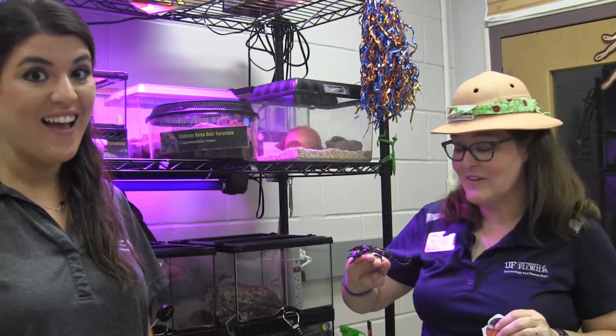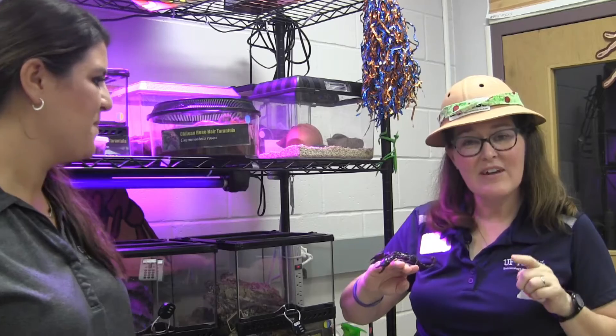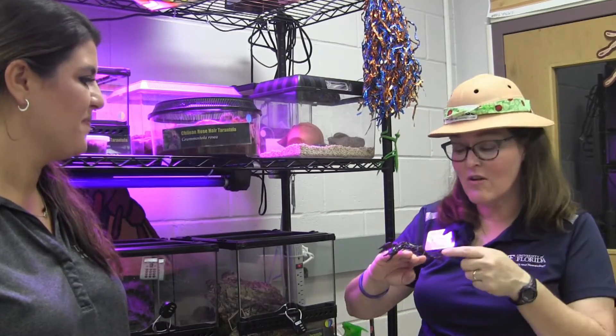We all love bugs around here and we have an opportunity to give them a pet. Whenever you pet an arthropod you want to be very careful that you're not putting yourself or the arthropod in danger.